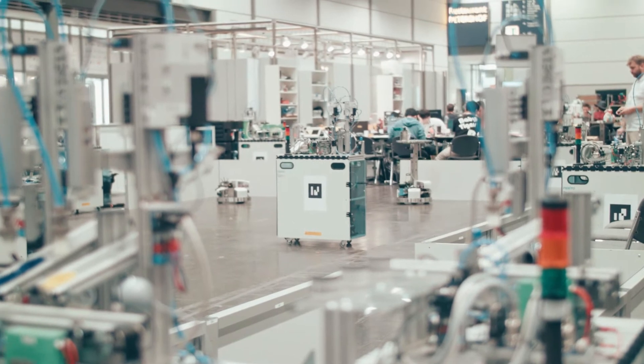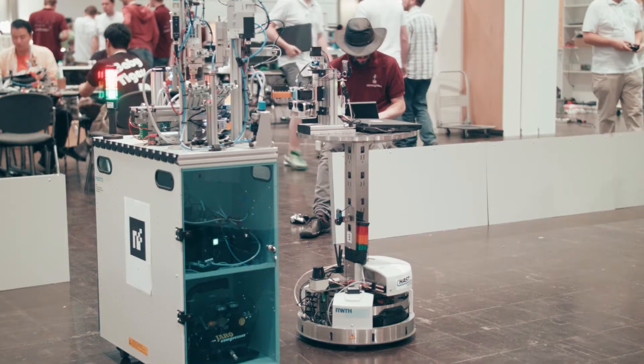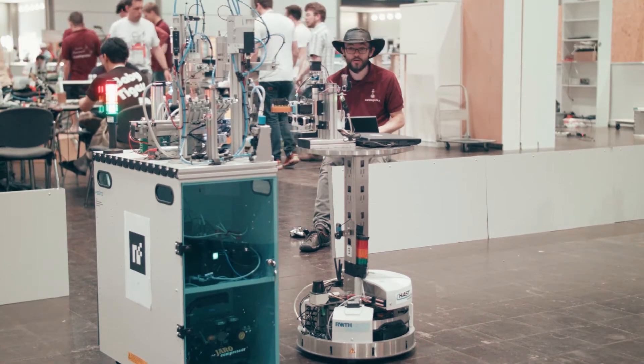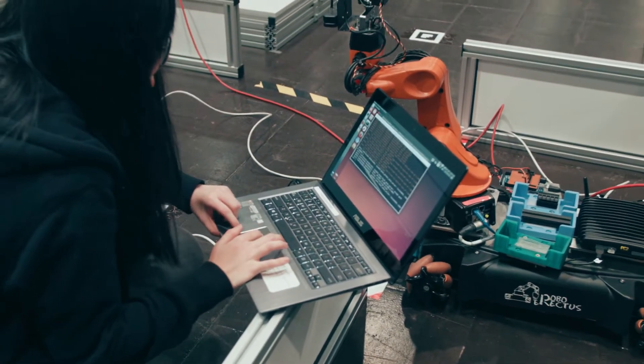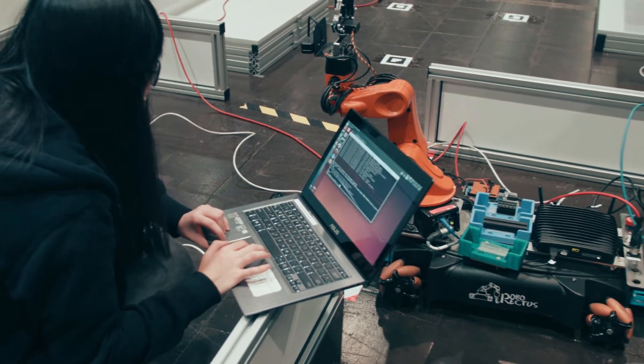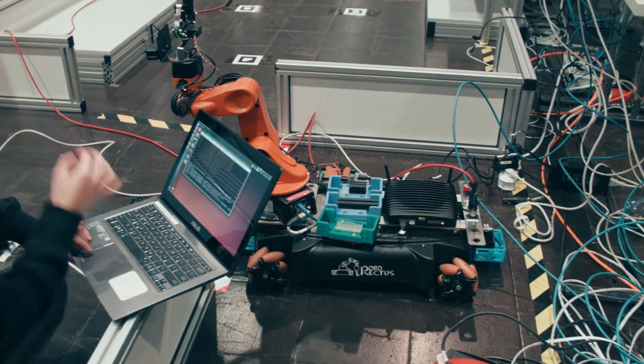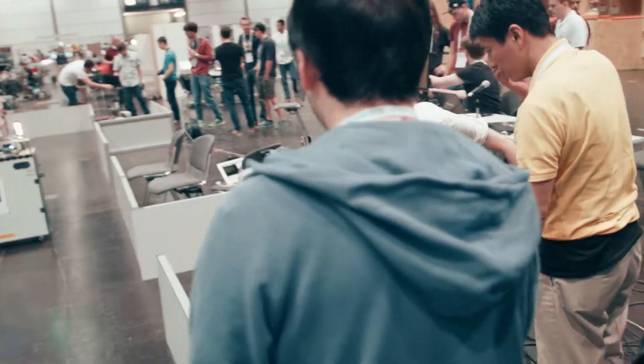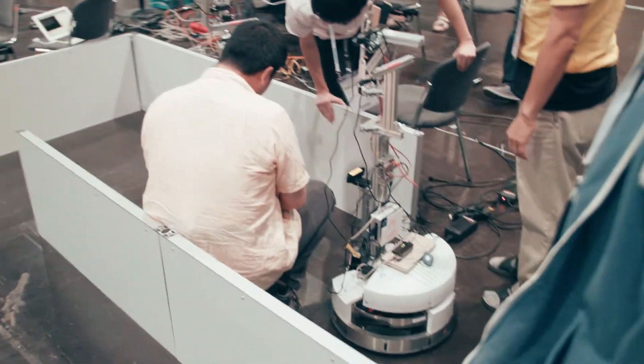In RoboCup Logistics, we concentrate on the moving of parts and the planning of the manufacturing process. Both of these leagues are kind of standard platform leagues already, although not officially called so — in RoboCup at Work the KUKA YouBot is the platform everyone uses, and in the Logistics League the Festo platform Robotino is the one everyone uses.